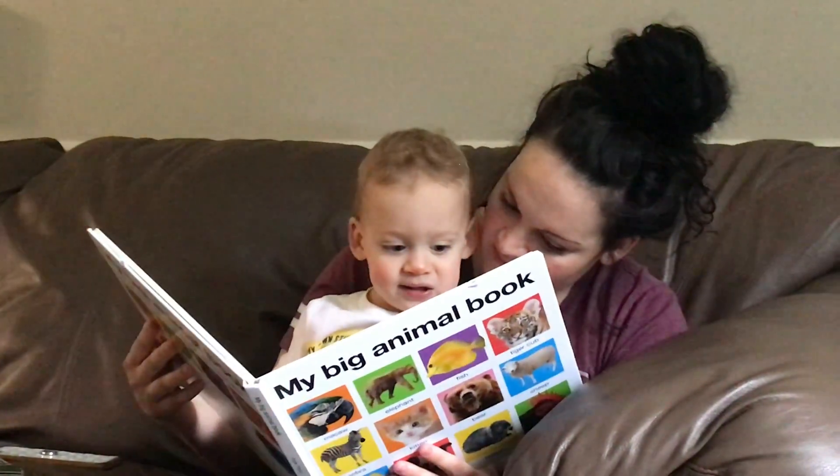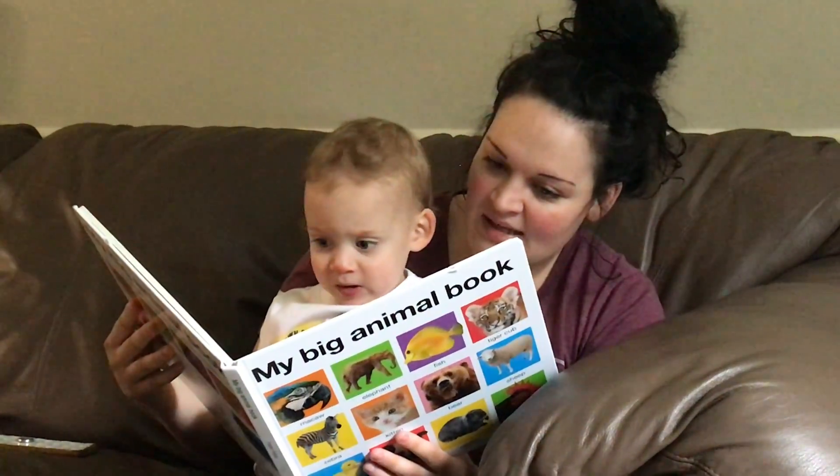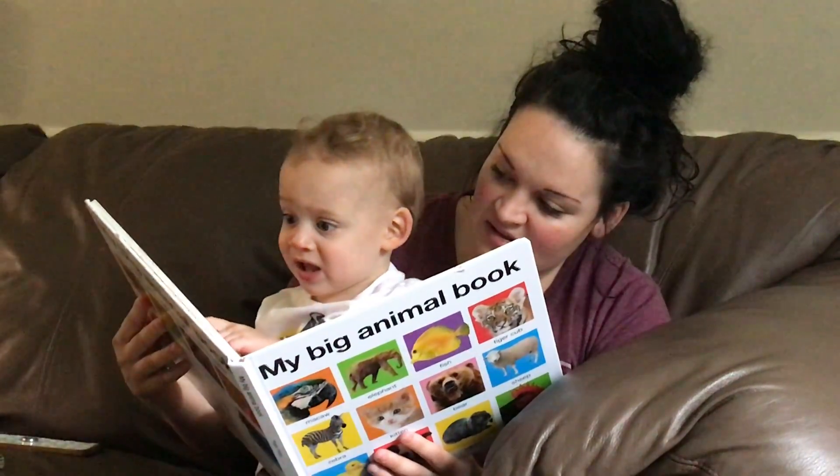Here, turn the page. Whoa! There's a buggy! Yeah! Where's the fish? This? Yeah! Fishes?